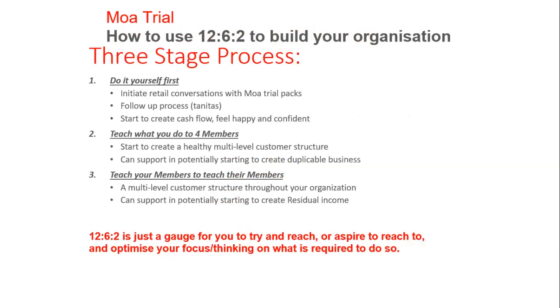Stage three: do it yourself first. Instead of trying to push your team to do this, do it yourself first. Me and Gareth did this last year and we're re-implementing it now. Do it yourself - initiate retail conversations, run MOA trial packs, follow up the process, start to create cash flow and feel happy and confident. Then teach what you do to four members once you've done it yourself and start to create a healthy multi-level customer structure - a duplicatable business that's easy to follow.